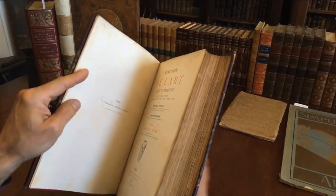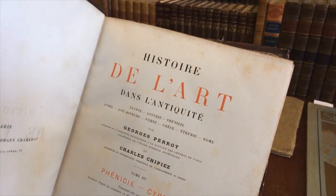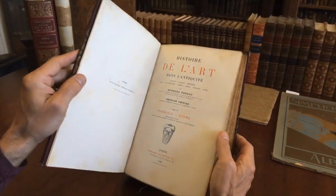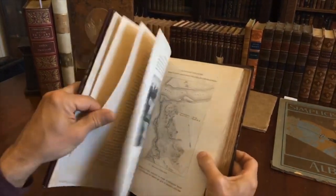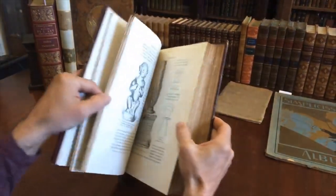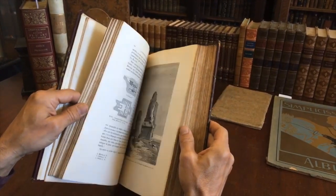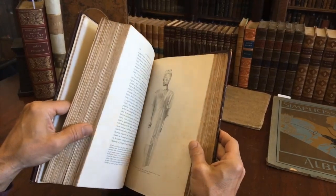This volume was originally part of a monumental set on the art history of ancient antiquity covering various parts of the world. Each volume stands alone and is complete unto itself for the area depicted and covered within it. We're going to stroll through the book so you can get a sense of how well it's illustrated.